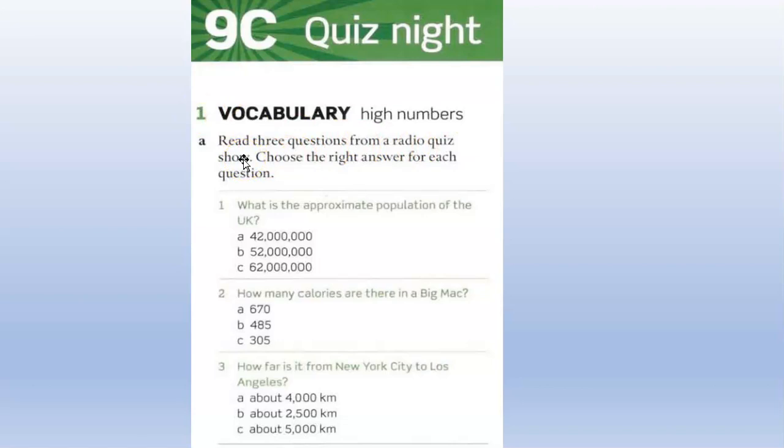In this lesson, first we will look at some vocabulary for high numbers, big numbers. We did this last term — we studied big numbers — so I hope you don't have problems with this part. So, let's read three questions from a radio quiz show. Choose the right answer for each question. Let's read the questions.